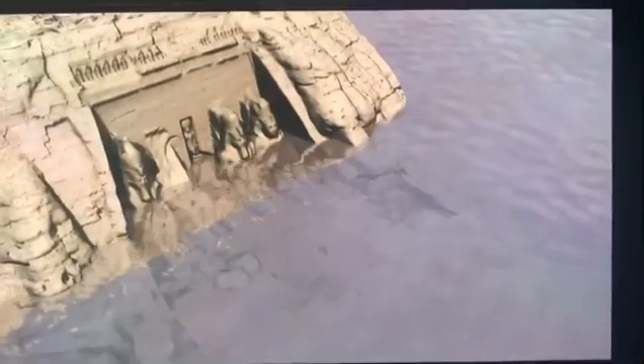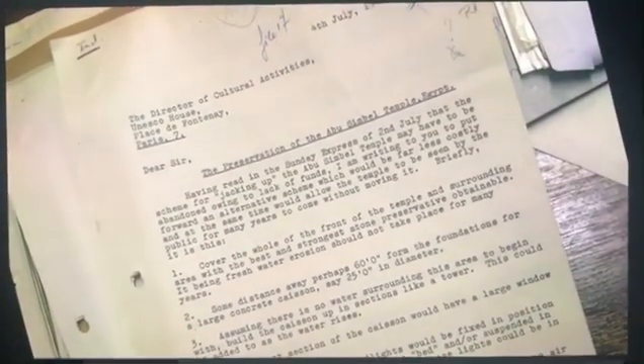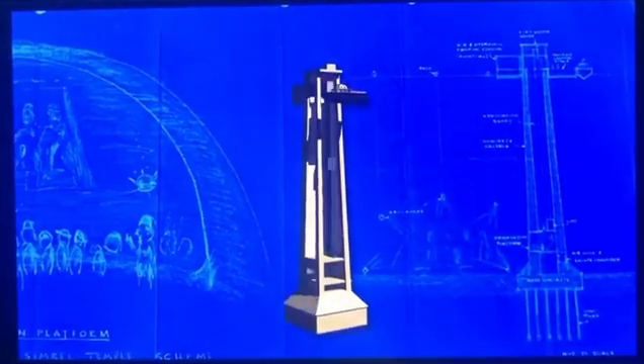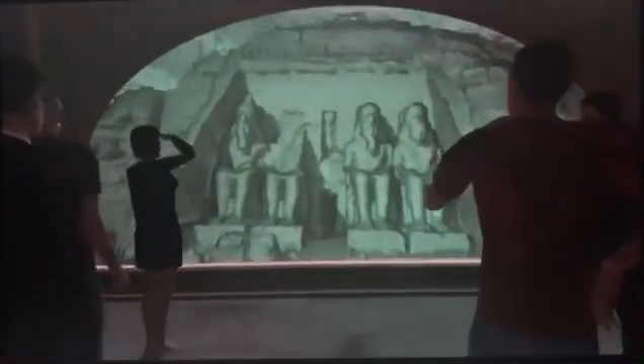One of the most pessimistic solutions was also the most original. If the monuments could not be saved from the lake, why not visit them underwater? A British architect suggested future visitors take a boat to a hollow concrete column inspired by offshore platforms. An elevator would then take them 50 meters below the surface to a watertight chamber. This glass-sided chamber would offer them an astonishing spectacle — the temples illuminated underwater by floodlights.